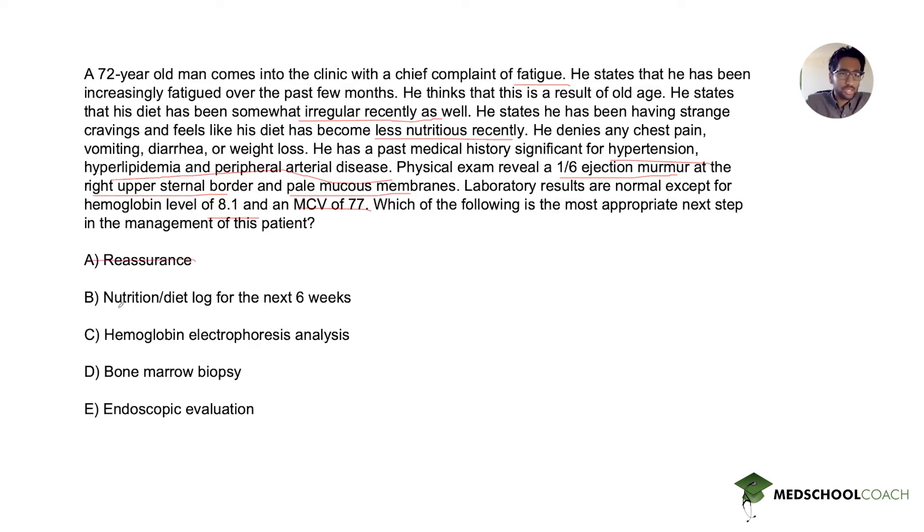Answer B is a nutrition and diet log for the next six weeks. This answer comes from the perspective that his diet has been irregular and less nutritious, but it doesn't specifically address the problem of his anemia. His hemoglobin is so low we can't ignore it, and his fatigue is likely secondary to his anemia, not his diet. This is most likely incorrect as well.